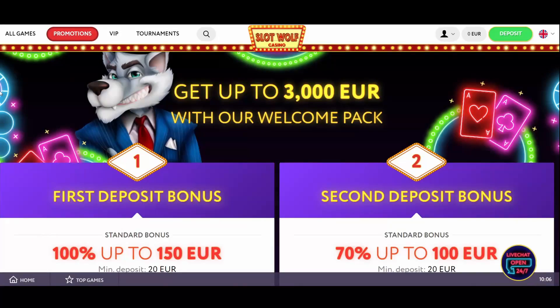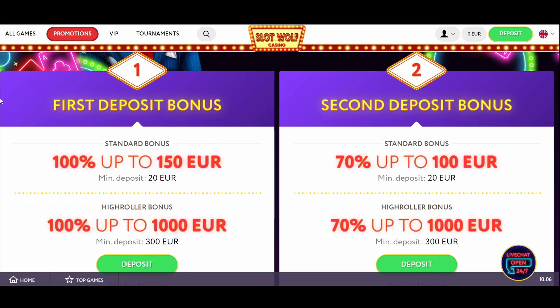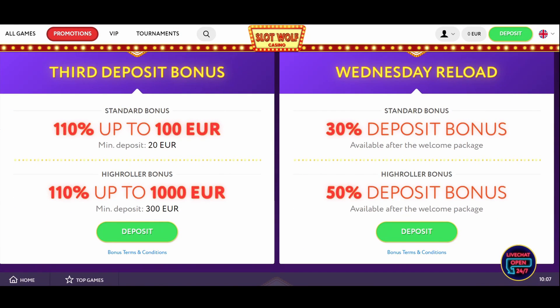After registering on the website, Slot Wolf Casino will welcome you with a lucrative bonus offer. It consists of three deposit bonuses: first deposit 100% up to 150 euros, second deposit 70% up to 100 euros, and third deposit 110% up to 100 euros. All of these deposits have different and more appealing versions for high rollers.